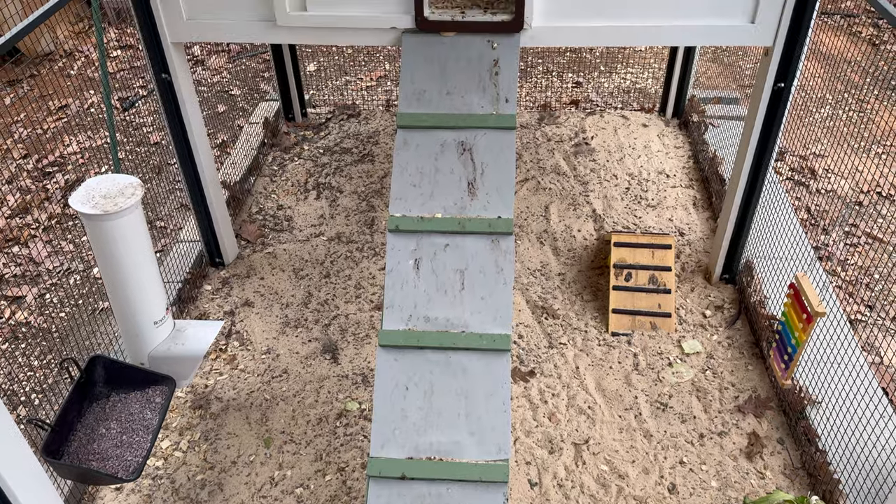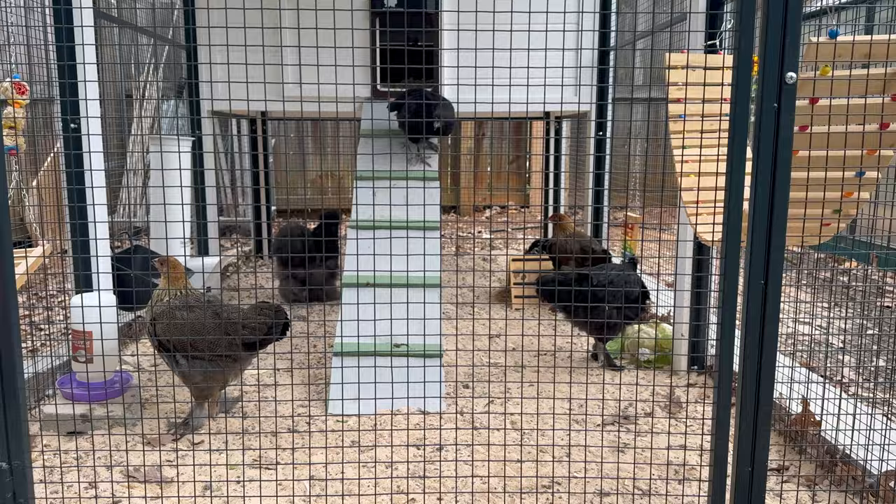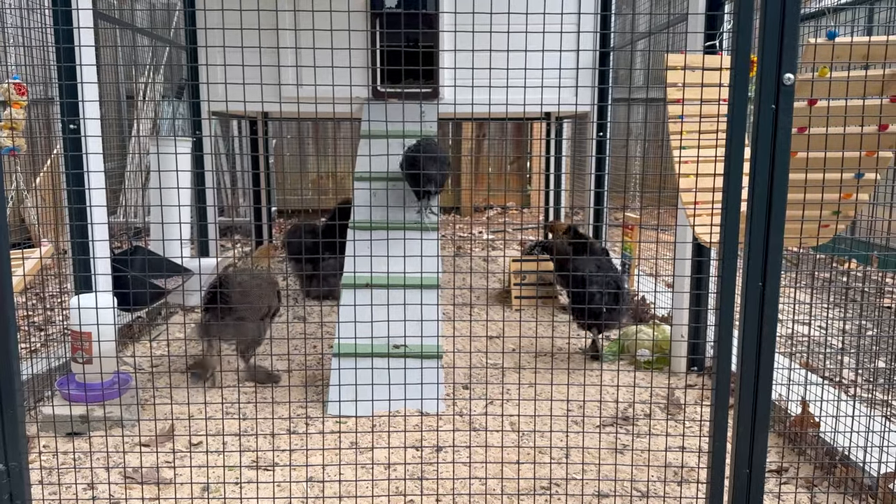Another adjustment I had to make was with the ramp — it was very slick and the chickens couldn't maneuver up it. I probably made it worse by painting it without adding sand or grit to create traction. What we ended up doing was adding contact paper between the knobs, and now they can just zoom up and down the ramp totally fine.